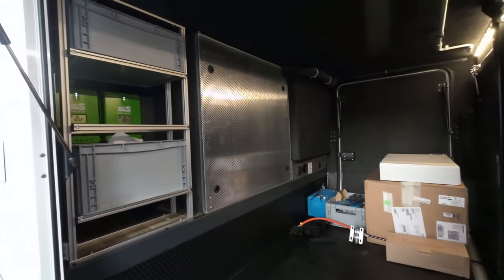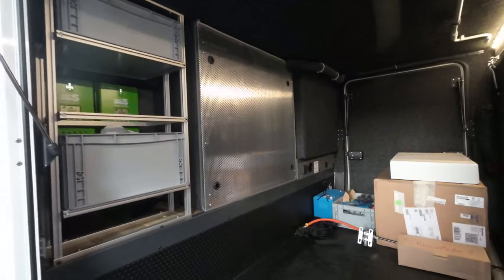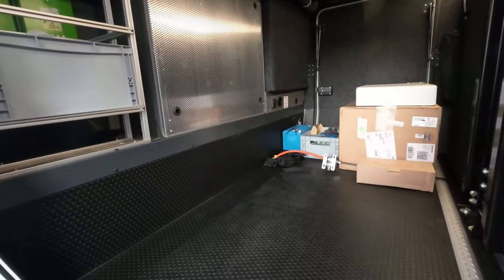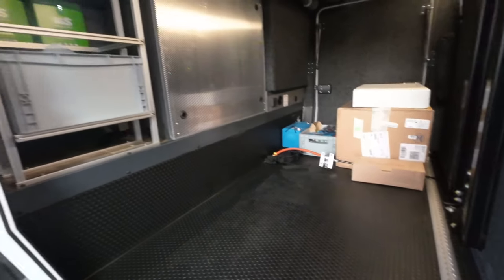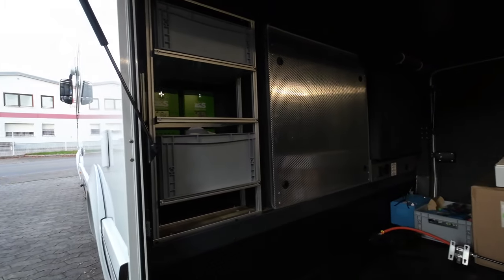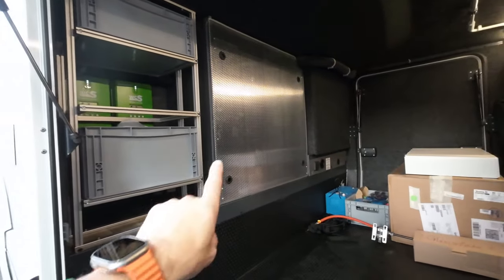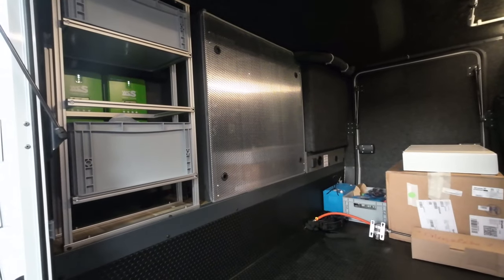Ich finde es gelungen, schaut richtig gut aus. Und jetzt machen wir das Gitter zu. So schaut das Ganze aus, wenn dann alles wieder geschlossen ist. Der Kunde kann jetzt ohne Probleme seine Heckgarage einräumen, seine Sachen dementsprechend platzieren wie er es braucht. Wir haben ihm gar keinen Platz geraubt, denn alles ist dahinter rein versteckt. Ich habe mich wieder hier auf meinem Schreibtisch mit euch eingefunden. Ich hoffe, der Durchgang hat euch gefallen. Ich hoffe, der Umbau hat euch gefallen.